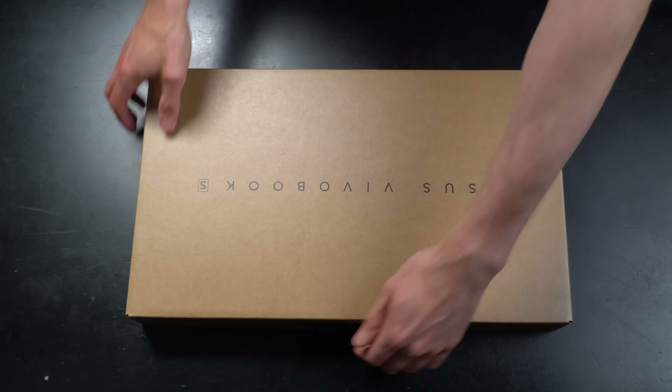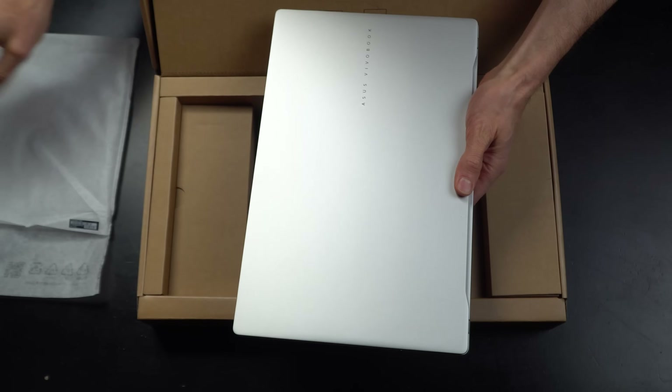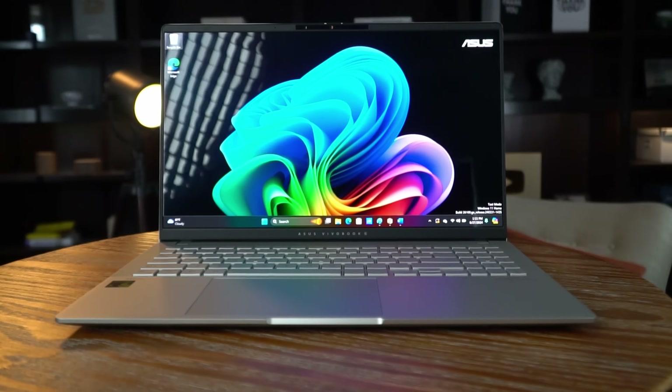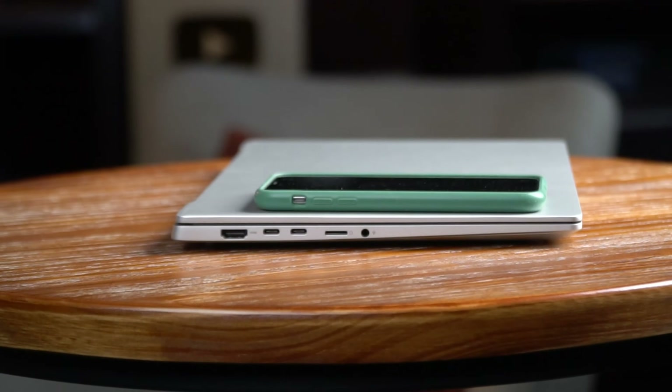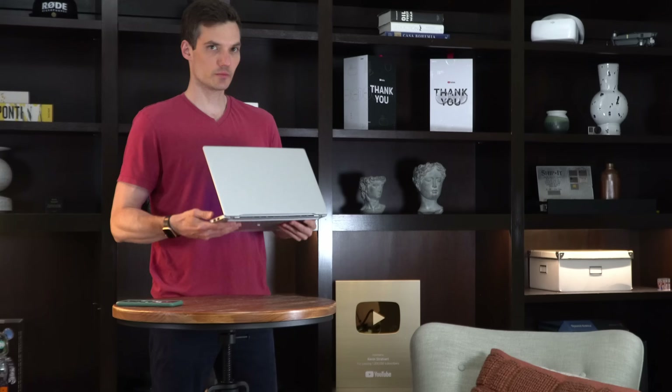First off, the packaging is compact and secure. Inside, we have the laptop itself and the power cord. My first impression is that it looks stylish and also feels incredibly solid. It's very slim at only 14.7 millimeters—almost as thin as my phone—and super lightweight at only 1.42 kilograms.